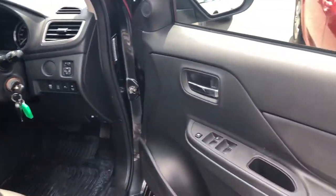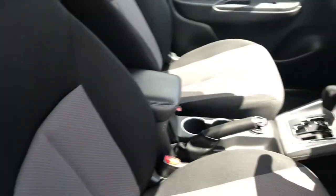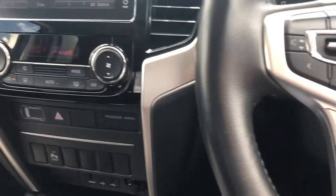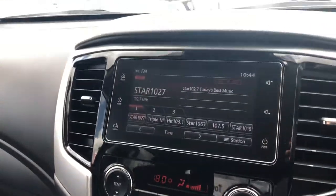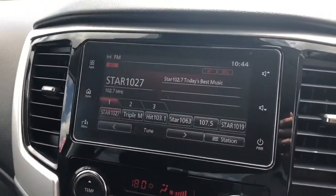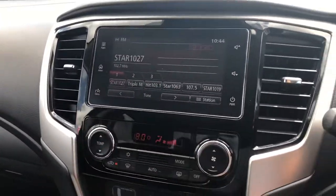Without further ado, we'll jump into the front and go through all the features. As you can see, the front seats are immaculate as well — what you'd expect for a car with only 27,000 k's; it's only a year old. You've got a nice head unit with Apple CarPlay and Android Auto, all touchscreen and really responsive — nice and quick.